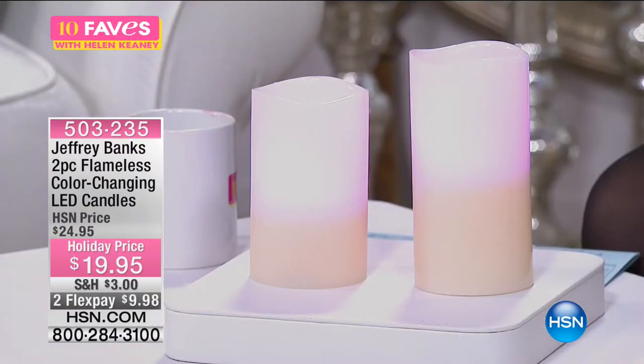Welcome back to 10 Faves. We're getting in the holiday mood here. My next fave is from the one and only Jeffrey Banks, who has been on the best-dressed list. He is a designer — clothes, home decor — and one of his most popular products of all time are his flameless candles. They are unscented, made of genuine wax, with a very natural melt look on top.